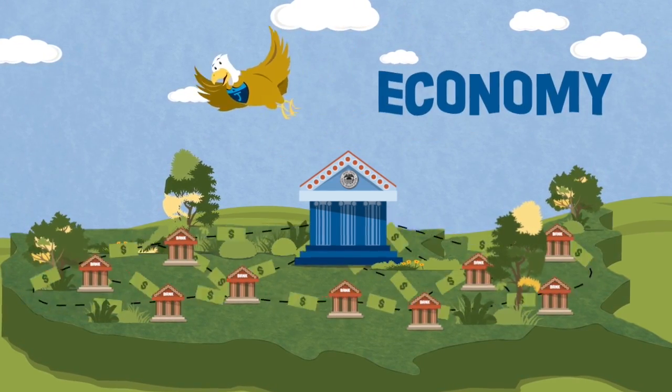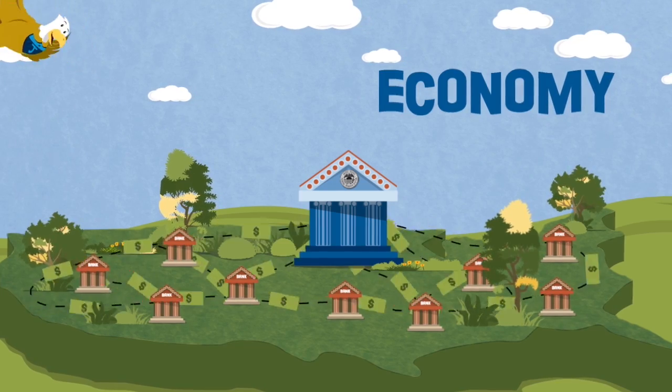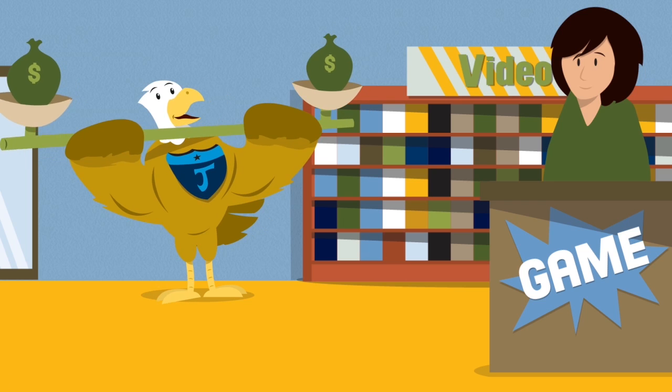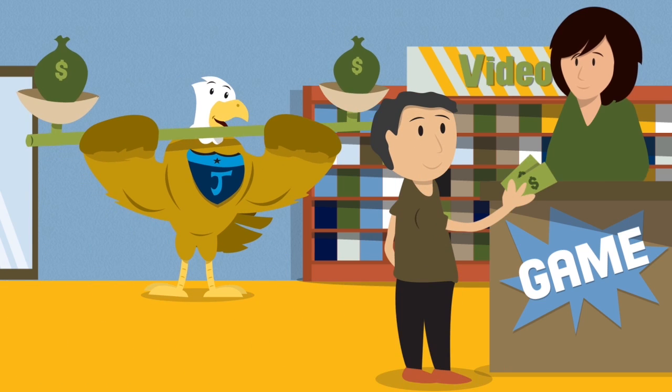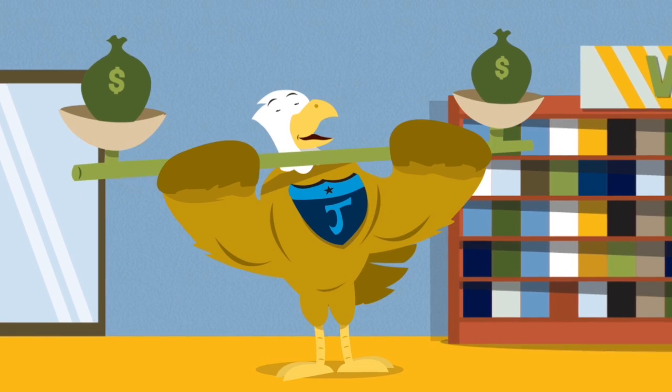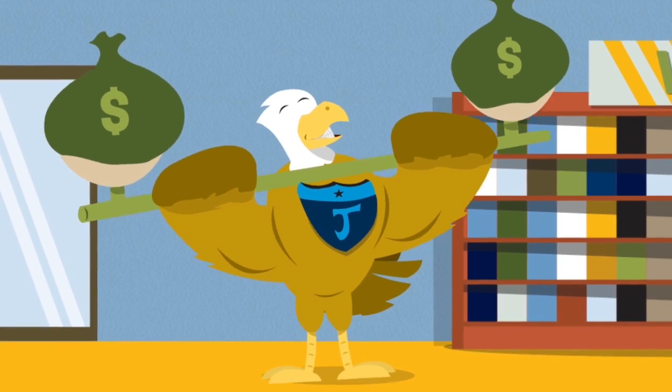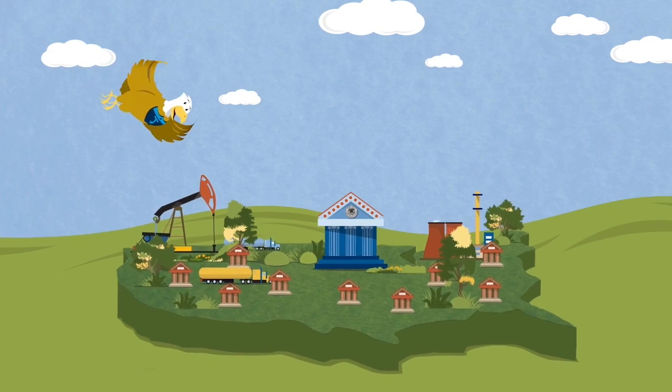How a country manages its money and resources — like workers and land — to make, buy, and sell goods and services is its economy. The Federal Reserve helps keep the prices you pay for things from getting too expensive. It does this through balancing the supply of money, by making sure there's not too much money to spend and not too little.